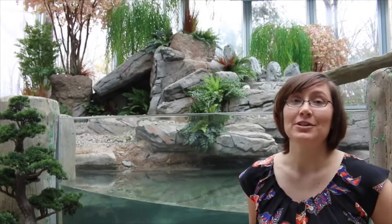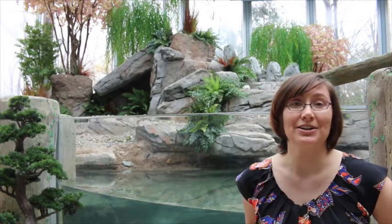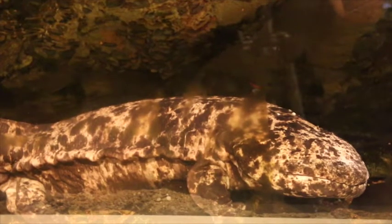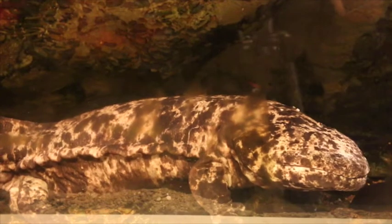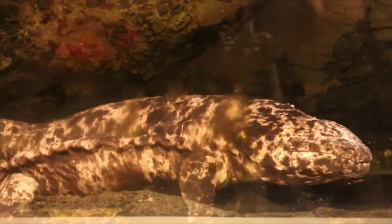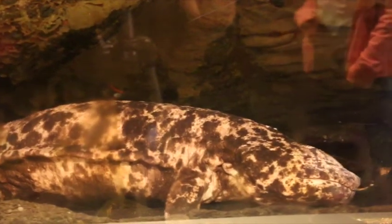The Detroit Zoological Society is a leader in amphibian conservation efforts, and many programs are underway right here at the Detroit Zoo to re-establish and protect populations all over the world. Once these five salamanders acclimate to their new home, we will participate in a cooperative breeding program with a partner zoo in Japan, working to bolster the population and hopefully eventually return this species to the wild.